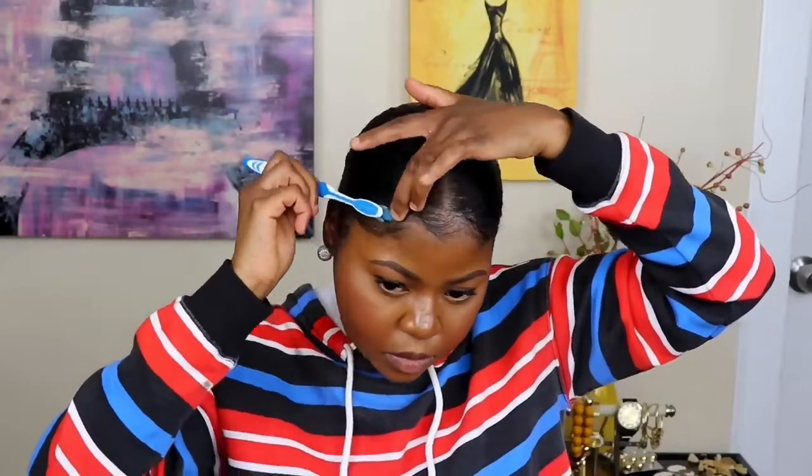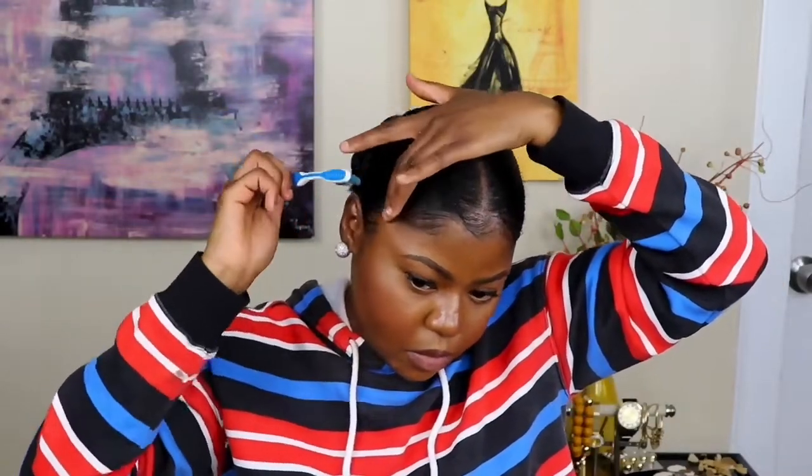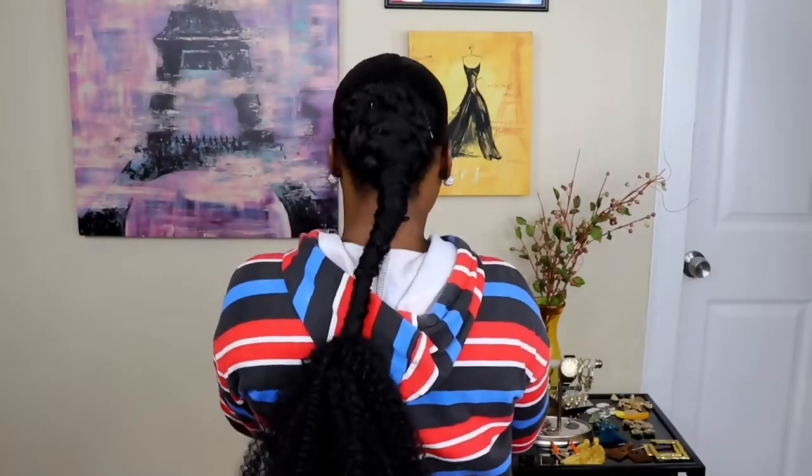I'm going to leave the link to the ponytail down below if you are interested in trying it out. With that being said, thank you guys so much and I'll see you guys in my next video. Bye guys!